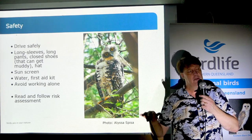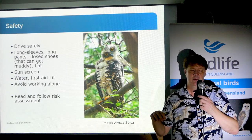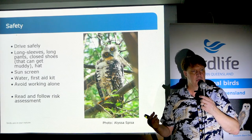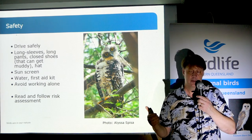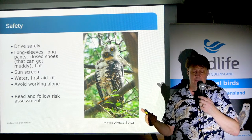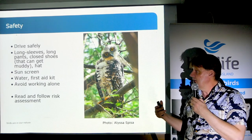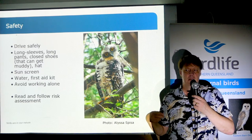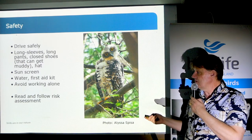If you're walking up and down creek lines looking for owls off the trails, you'll definitely want long sleeves, long pants, enclosed shoes, and bug spray, which will help keep ticks away. You'll probably get ticks and scratches no matter what you do, but it'll reduce them. It'll also help avoid snake bites. Sunscreen, water, a first aid kit, and avoid working alone — all quite typical of working outdoors generally.